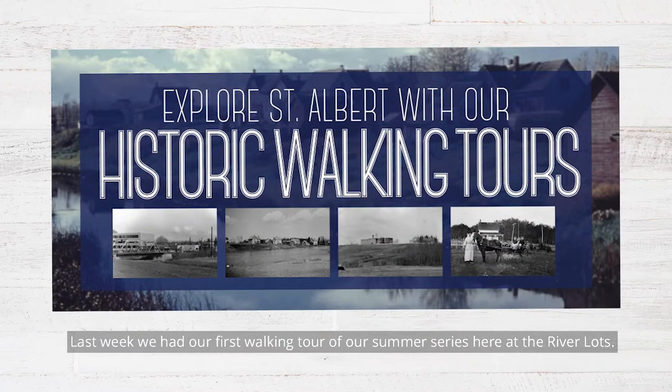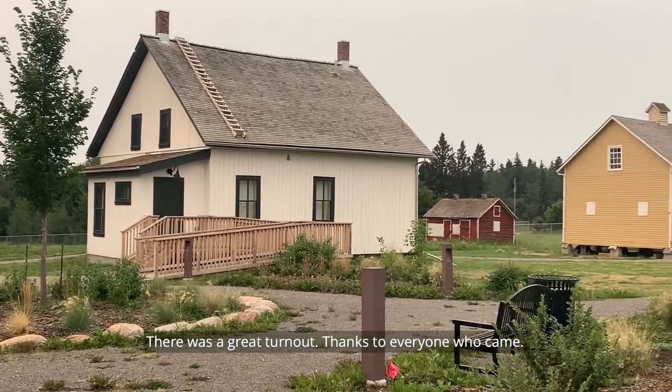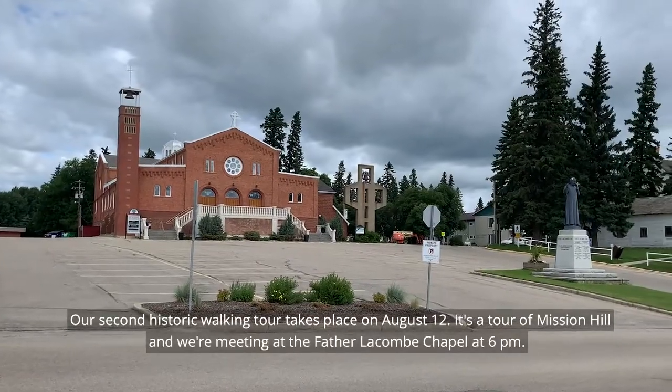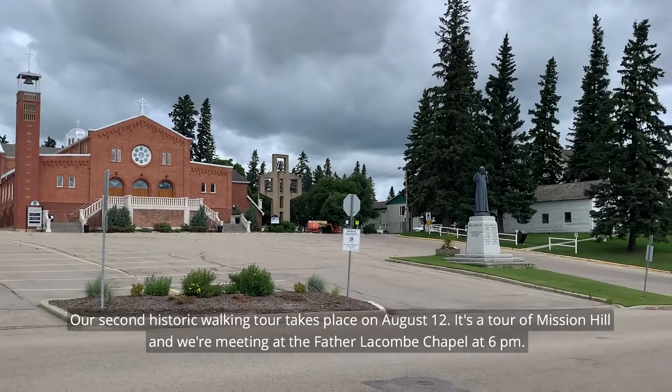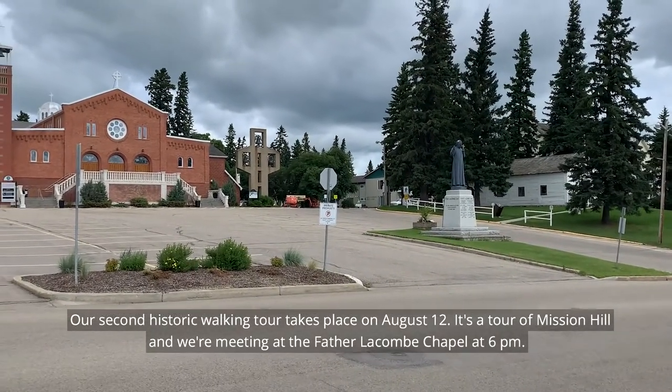Last week we had our first walking tour of our summer series here at the River Lots. There was a great turnout — thanks to everyone who came. Our second historic walking tour takes place on August 12th. It's a tour of Mission Hill and we're meeting at the Father Lacombe Chapel at 6 p.m.